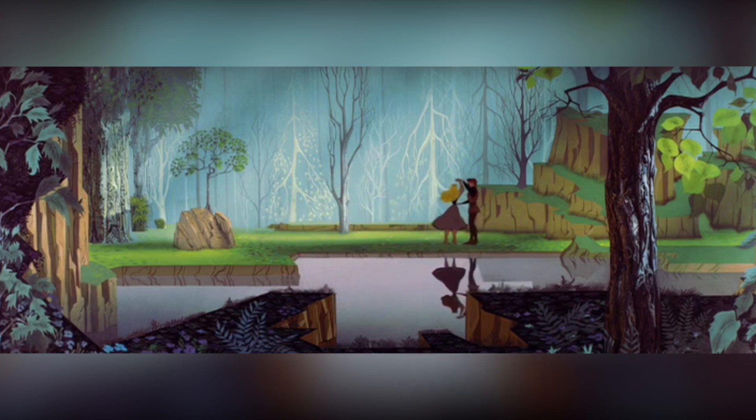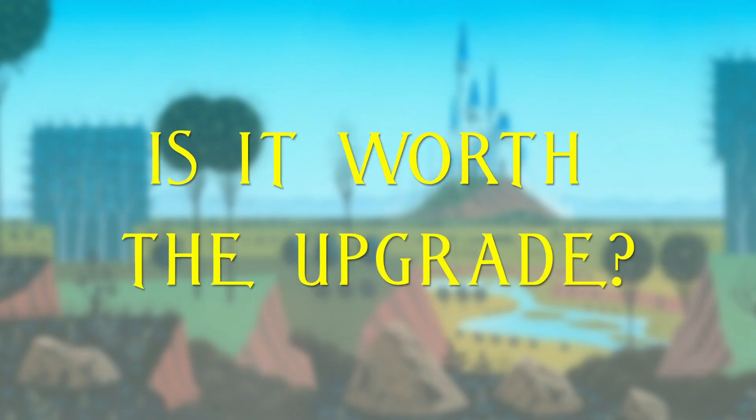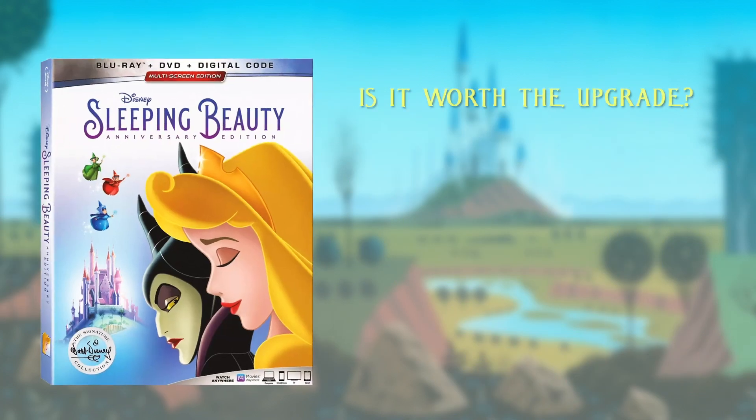Sleeping Beauty is worth owning on Blu-ray, but the million dollar question is: if you already own this on Blu-ray, is it worth the upgrade? Unfortunately, the decision is fairly obvious on this one. This is a release that features the same old master, adds a couple of fluffy new bonus features, and a selection of classic bonus features digitally at least. This is essentially the same release as the Diamond, with a dash of new stuff and an inferior new cover.